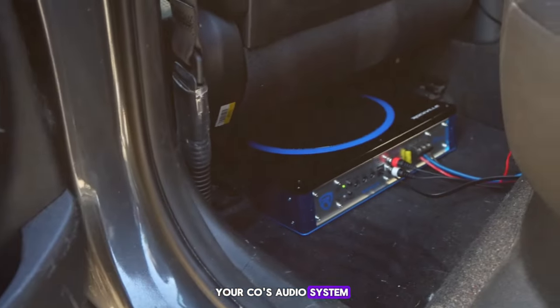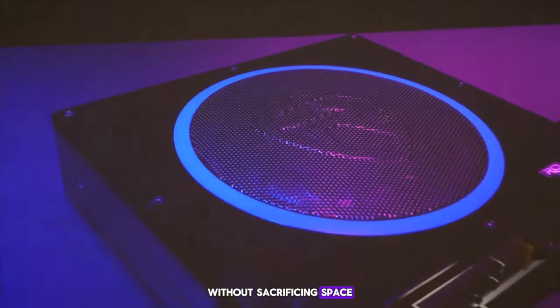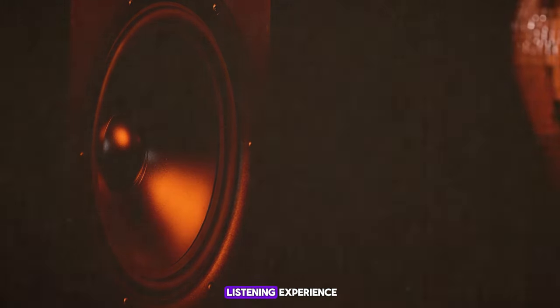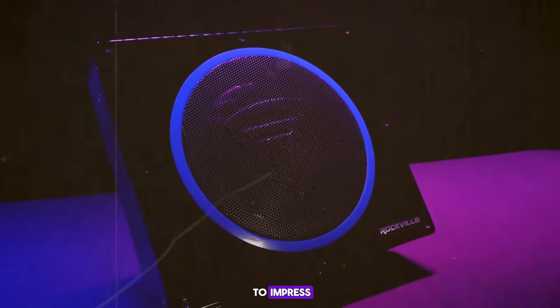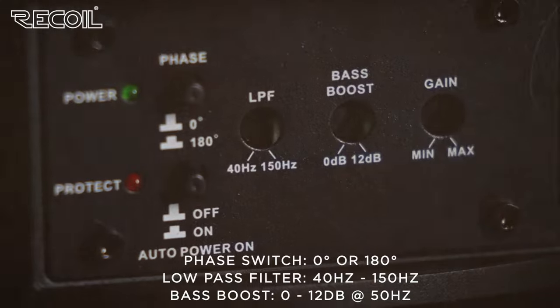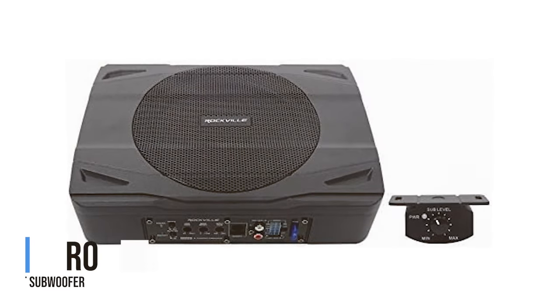Are you tired of your car's audio system sounding flat? Want to add some depth to your music without sacrificing space? Well, you're in the right place. Today we're diving into the world of under seat subwoofers — compact powerhouses designed to enhance your listening experience discreetly. Whether you're a casual listener or an audiophile, these subwoofers are sure to impress. Let's explore the best under seat subwoofers on the market.